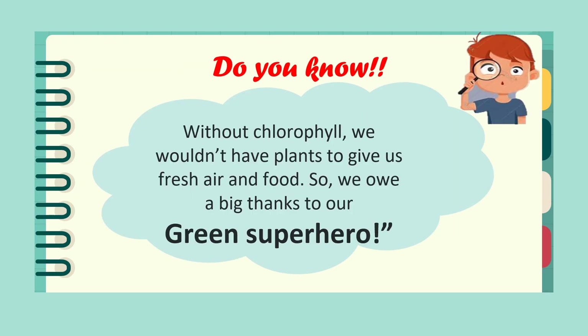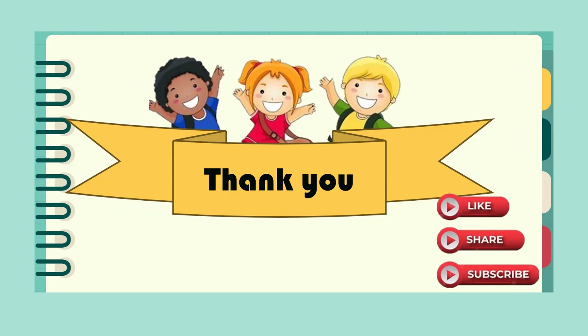Here's a fun fact from today's session: do you know that without chlorophyll, we wouldn't be able to have fresh air and food? So we owe a big thanks to our green superhero — chlorophyll! Thanks for joining me on this adventurous journey of chlorophyll and its importance. Don't forget to like, share, and subscribe to this video. See you next time, bye!